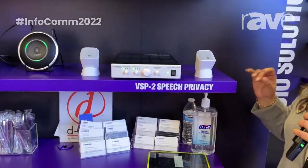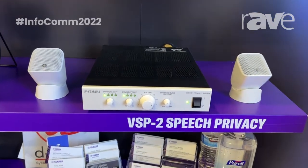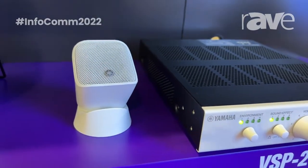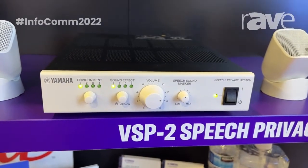Hi, I'm Gina Consolo with Yamaha Unified Communications and today we're going to be talking about our VSP2 speech privacy system. This is an award-winning system that disturbs the sound for the accidental listener. This is really cool because typical sound masking systems emit a white noise.